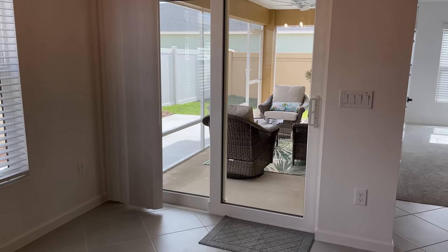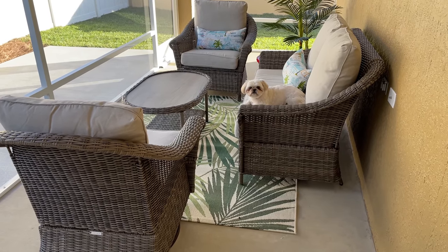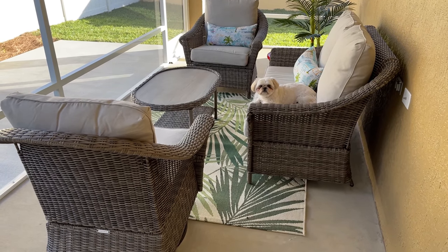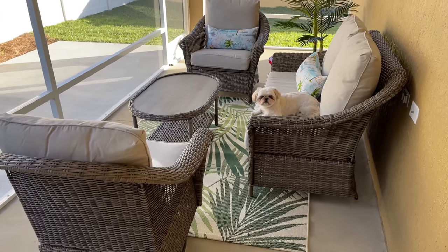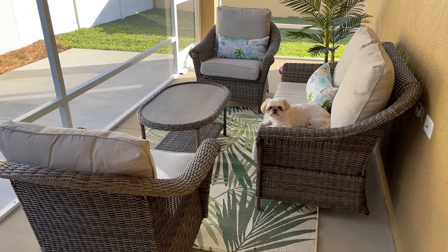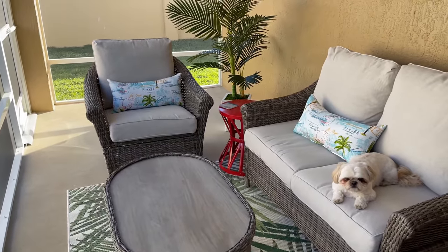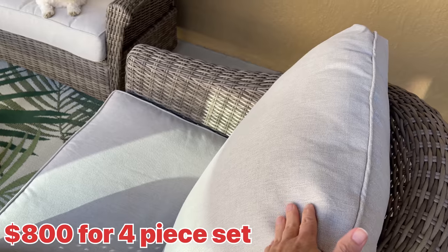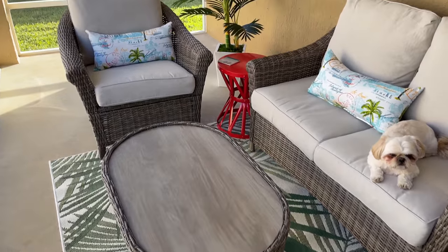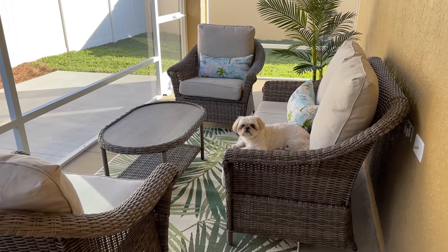Let's head out to my favorite room in the house right now — our lanai. As you can see, our patio furniture arrived and it looks so much more welcoming out here. Bentley thinks so too! We got this four-piece set at Home Depot — it came with a love seat, a regular chair, a table, and this chair here is actually a glider. We also got the rug, the little end table, and the plant from there.